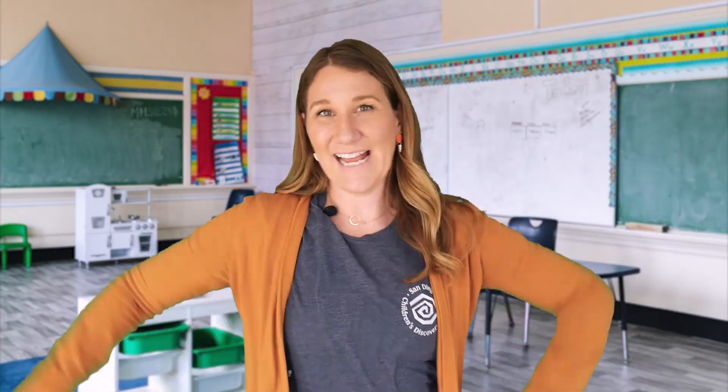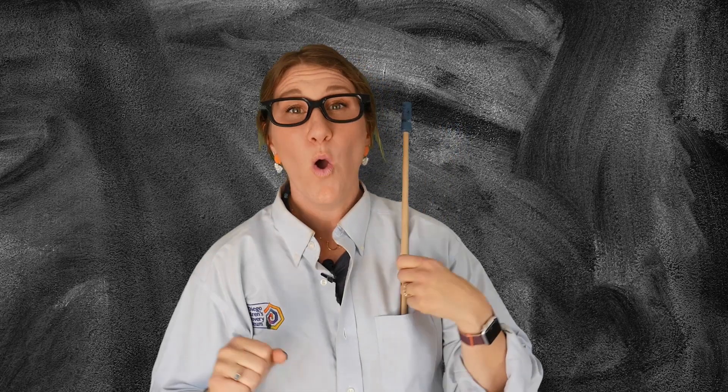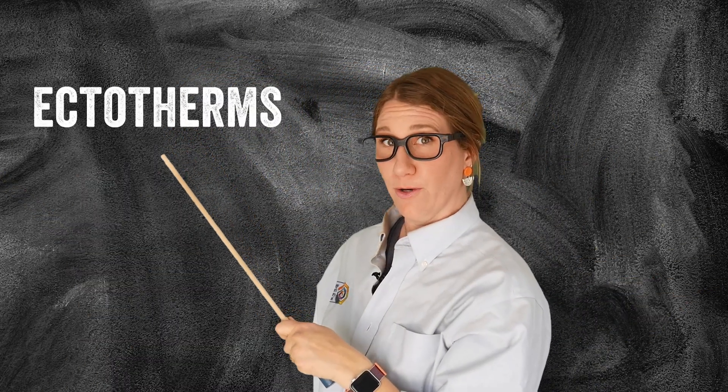Today we're learning about the sun and how it keeps different types of animals warm. Take it away, Ms. Erin the scientist. Thanks, Ms. Erin. Now there are two types of animals when it comes to energy: endotherms and ectotherms.